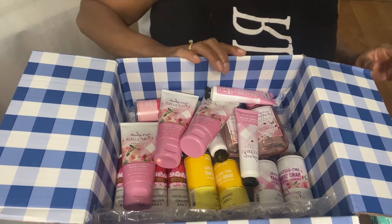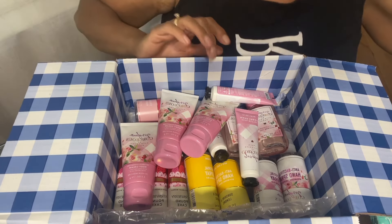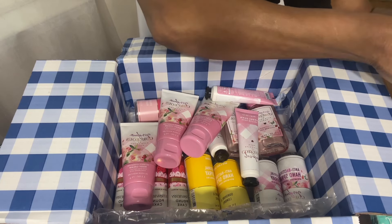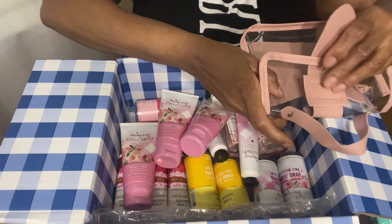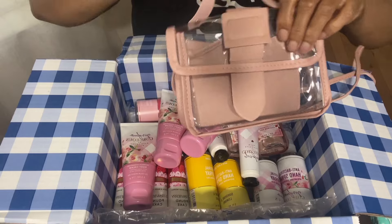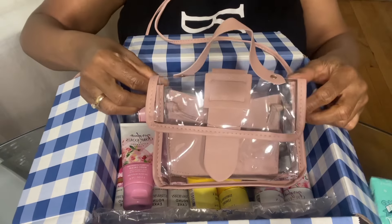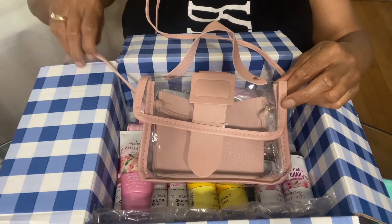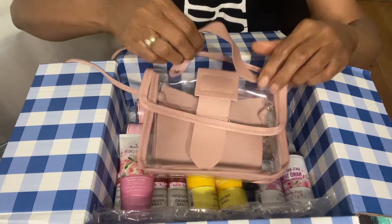When I saw these, I thought, oh, these would make good little things to sell. I've got these little bags from Temu, and they come in different colors — red, yellow, black, and pink.